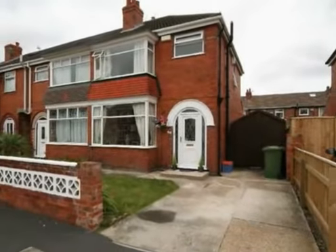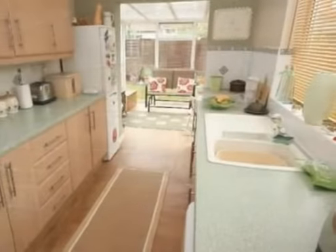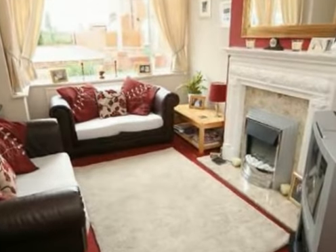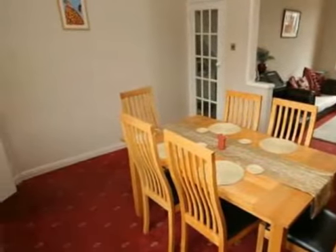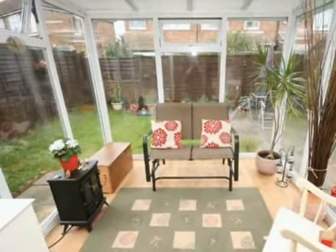A superb opportunity for a variety of buyers, including the growing family. This is a lovely three-bedroom semi-detached property in a popular residential location, just off Brereton Avenue, with two reception rooms and a sunroom extension to the rear.